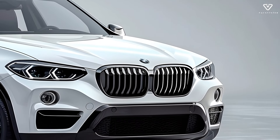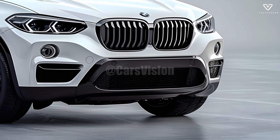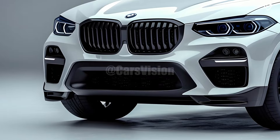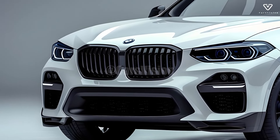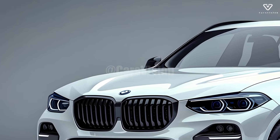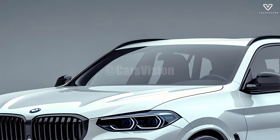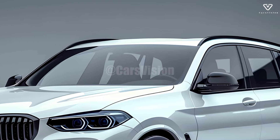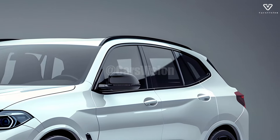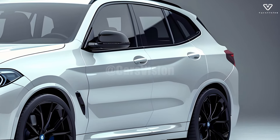With a variety of potent powertrain options, the 2025 BMW X5 meets the needs of drivers with varying preferences. Every driver may choose an engine that suits their needs, whether it's the refined power of an inline-six, the tremendous acceleration of a V8, or the ecologically responsible alternative of a plug-in hybrid. The state-of-the-art gearbox that comes standard with each engine makes shifting gears a pleasure, guaranteeing both efficiency and fun on the road.